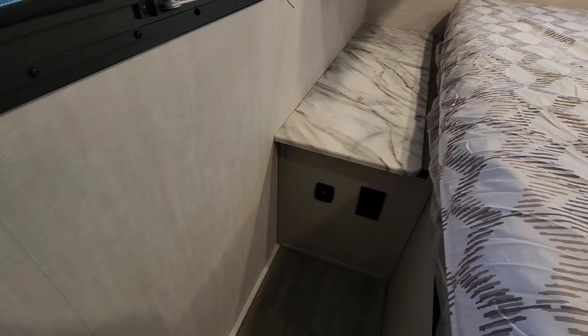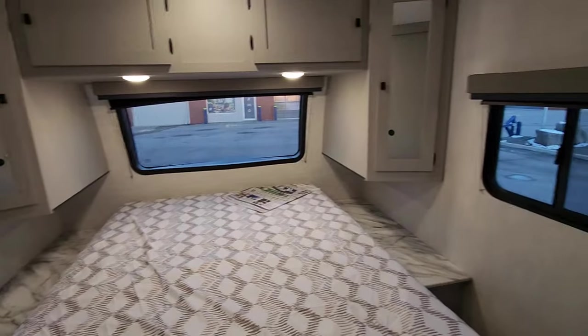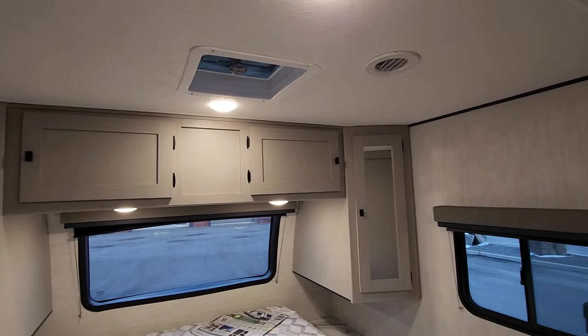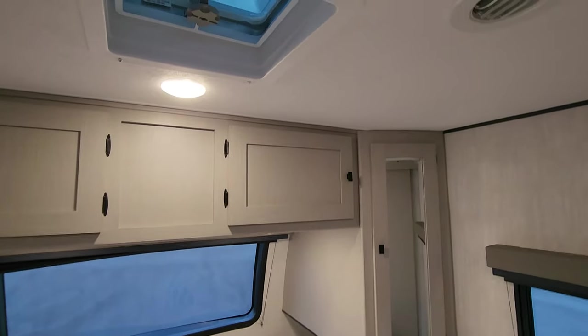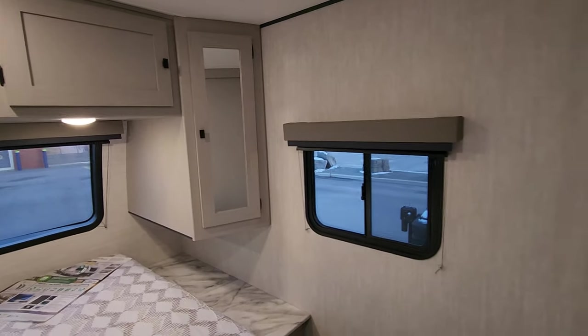There's both USB and 120-volt power on both sides of the bed. As mentioned in the exterior video, there's 200 watts of standard solar power included. The unit is ducted for air conditioning and heat throughout, with an additional vent in the bedroom for more natural ventilation should you wish it.